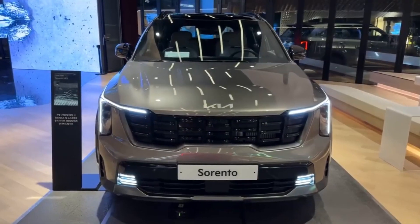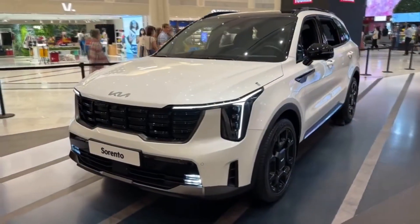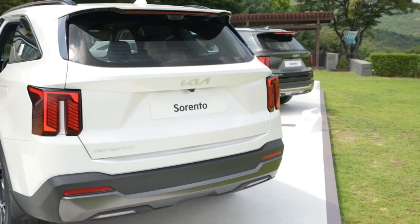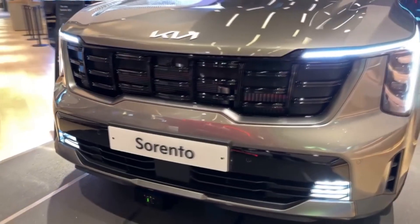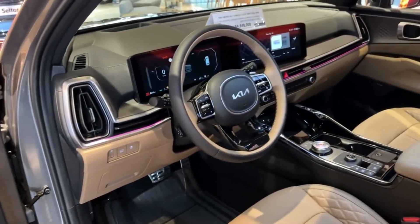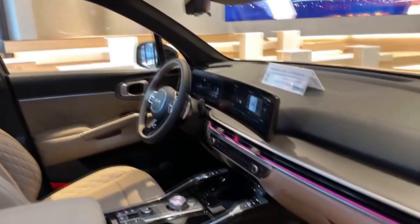Another excellent option from Kia is the Sorento, estimated to be around 31k. It offers three-row seating in a more compact size, making it suitable for different family needs. The 2024 model is expected to continue the design language of its bigger sibling, the Telluride.